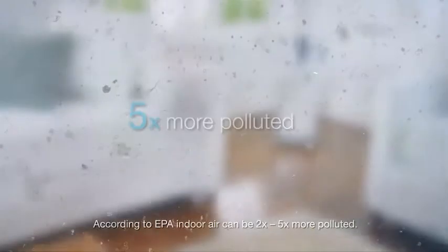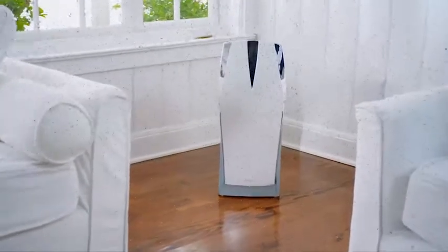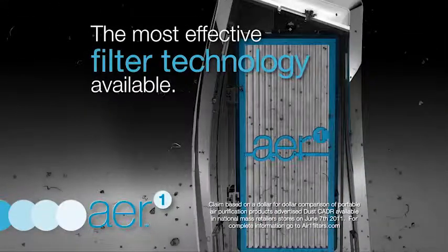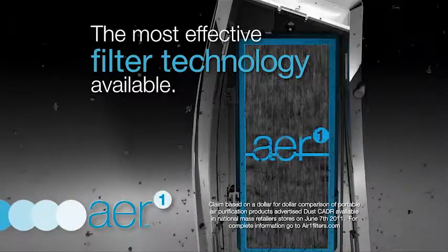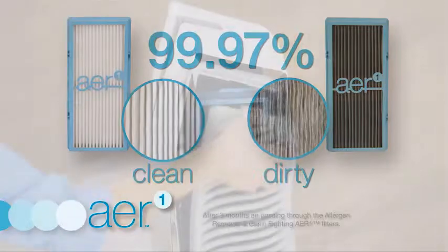Breathe cleaner indoor air and help eliminate dust and germs before they settle in your home with Bionair air purifiers featuring Air One disposable air filters. Now with the most effective filter technology available, Air One high-performance filters trap and actually lock up to 99.97% of harmful airborne allergens.